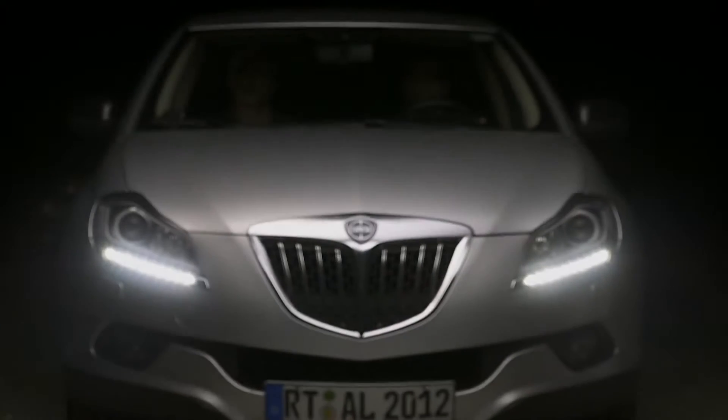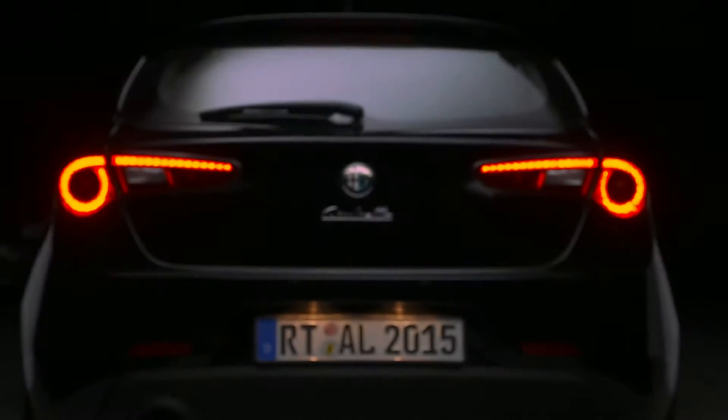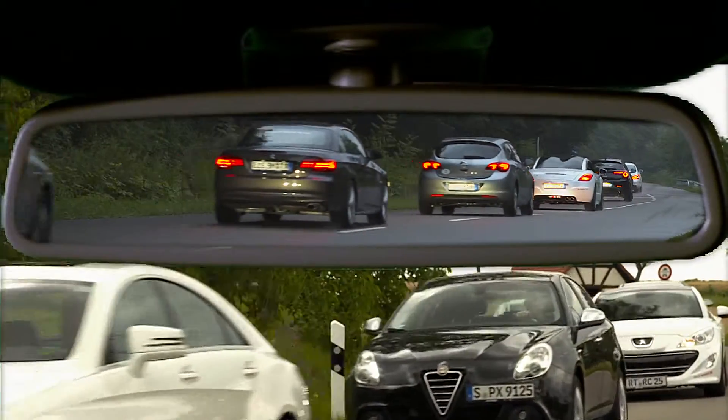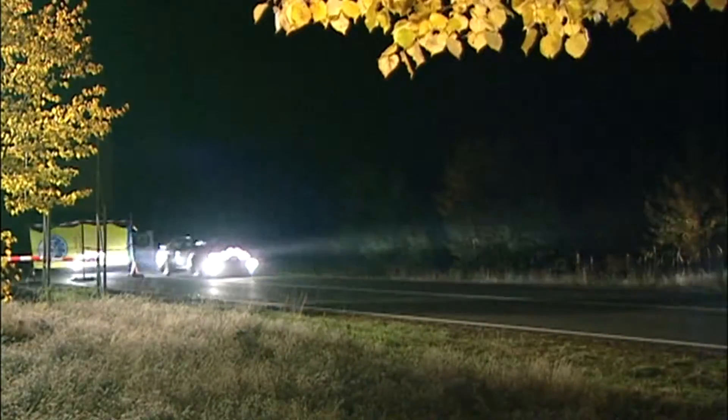Automotive lighting develops and manufactures products around the globe that are shining examples for the mobile world, by day and by night. Automotive lighting supplies more light — more light for everyone who wants to travel more safely as well as faster.